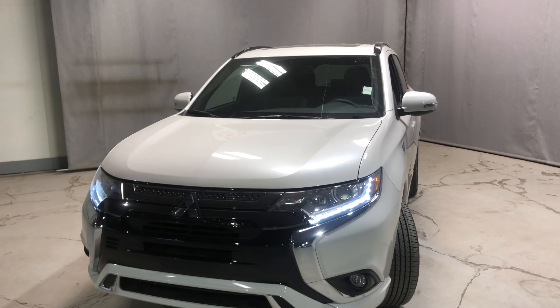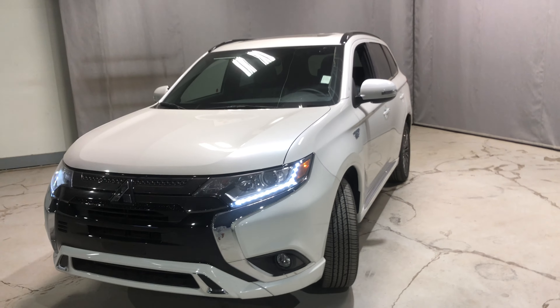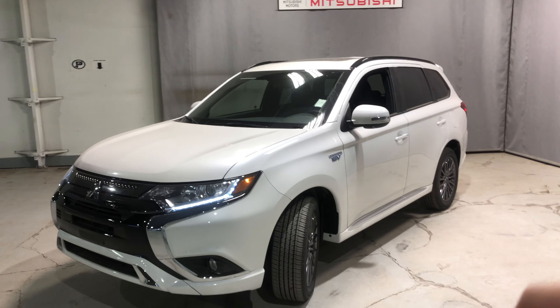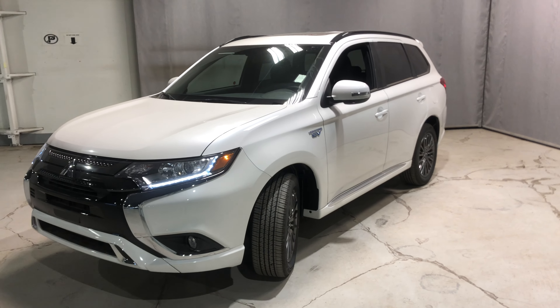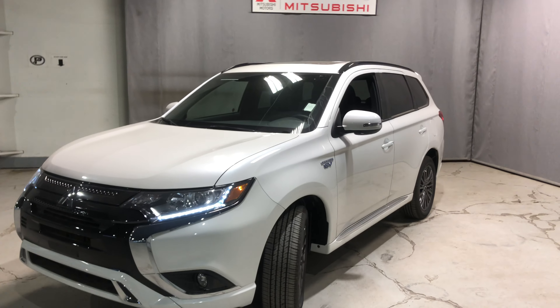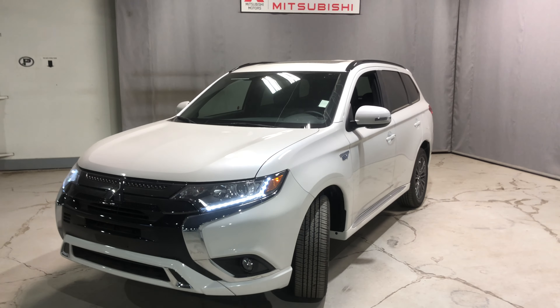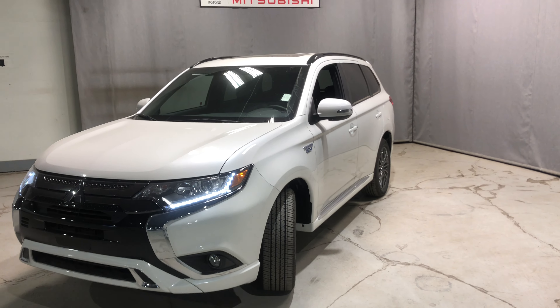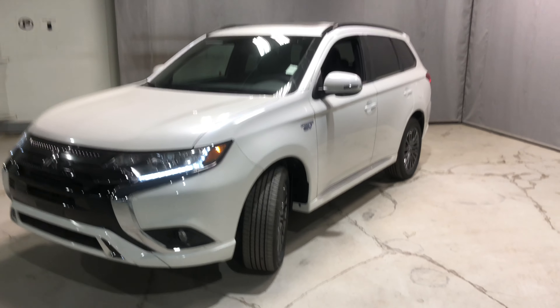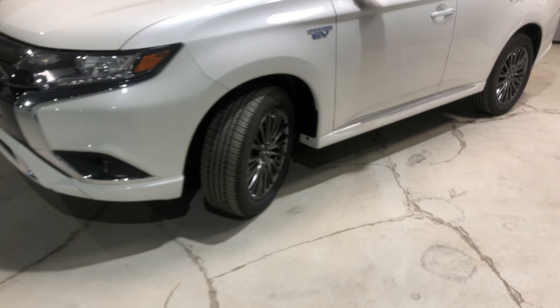The one you're inquiring on is our SE, but it'll look the same just without the black roof rails and black accents around the vehicle — the rims will be a different color. Regardless, it will have the same engine: you get your 13.8 kilowatt battery and your 2.4 upgraded engine instead of a 2-liter, so it gives it a little more power.